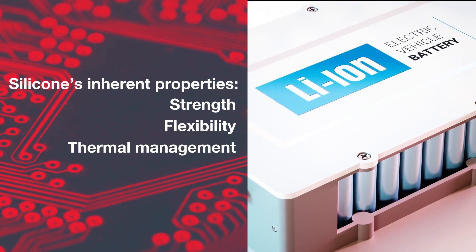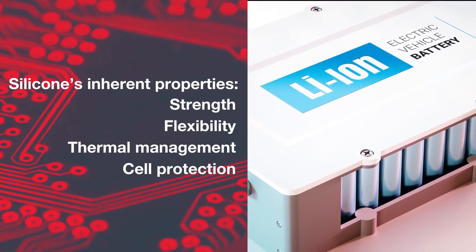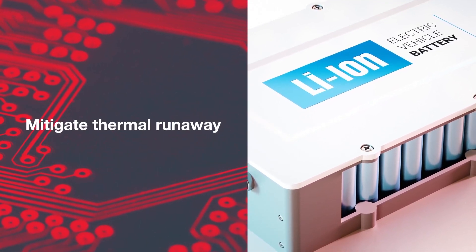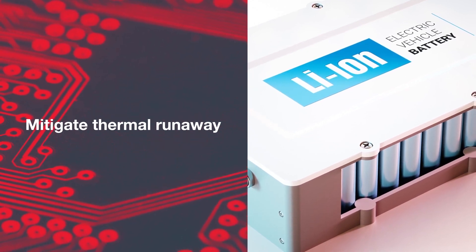Silicones provide flexibility, thermal management and cell protection in the case of an individual cell failure or thermal event. Here we'll demonstrate how a silicone encapsulant can help mitigate thermal propagation or thermal runaway in the event of an individual cell failure.